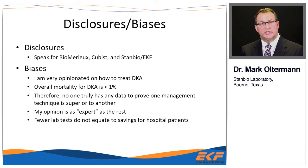I like to give my biases. I'm very opinionated about how we treat DKA. The overall mortality for DKA is less than 1%, and so when you look at studies about DKA, nobody really has enough patients in a study to document differences in technique. Therefore, my opinion is as good as any expert opinion.